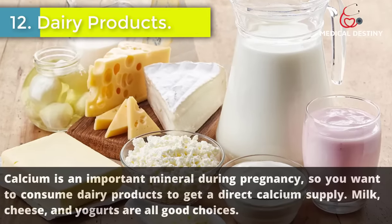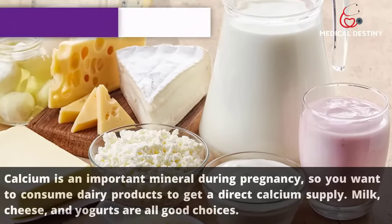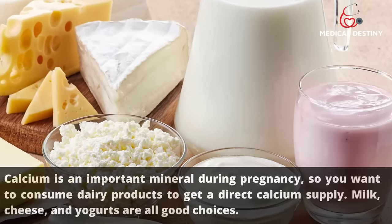12. Dairy products. Calcium is an important mineral during pregnancy, so you want to consume dairy products to get a direct calcium supply. Milk, cheese, and yogurts are all good choices.